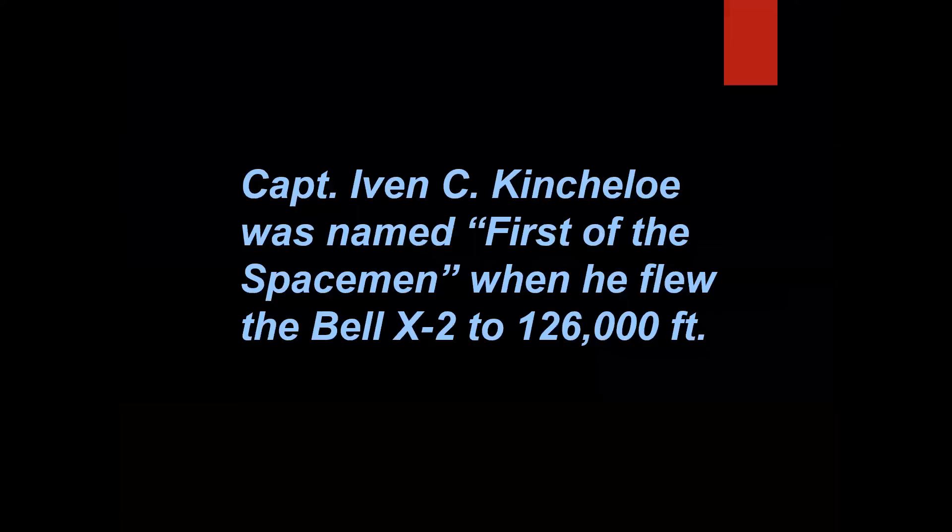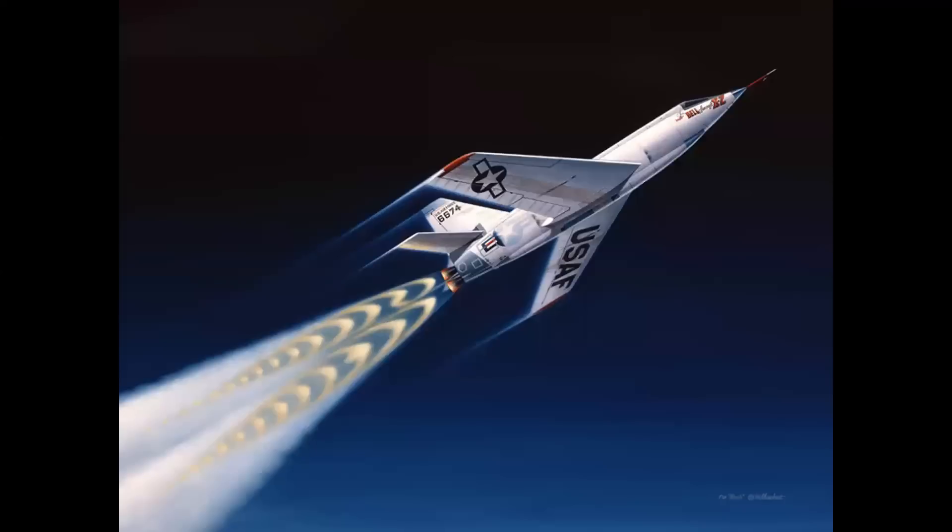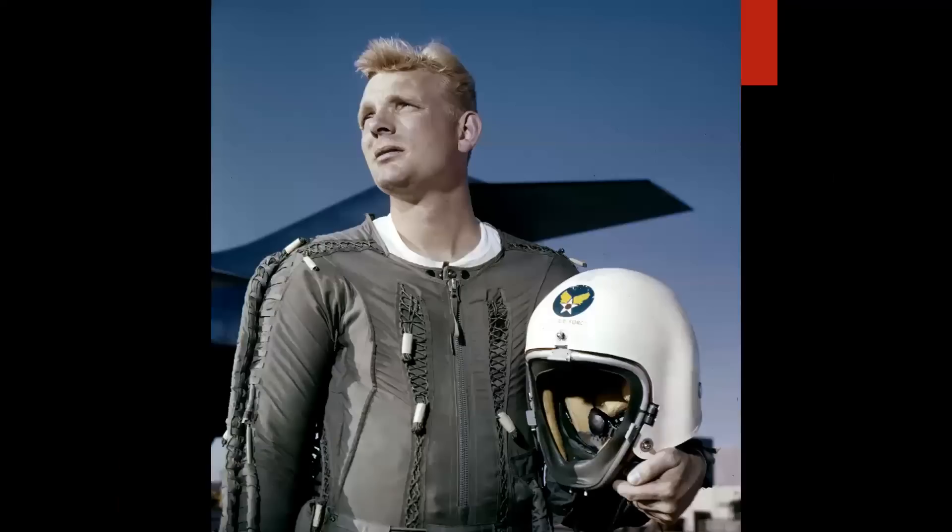Captain Ivan Kincheloe was named 'first of the spacemen' when he flew the Bell X-2 to 126,000 feet in September of 1956. And that is true. It was the first flight outside of the Earth's measurable atmosphere — a ballistic flight requiring tremendous pilot skill. Ivan Kincheloe, Kinch for short, was scheduled to be the chief X-15 Air Force project pilot. Tragically, he was lost in an F-104 accident in 1958, one year before the X-15 flew.